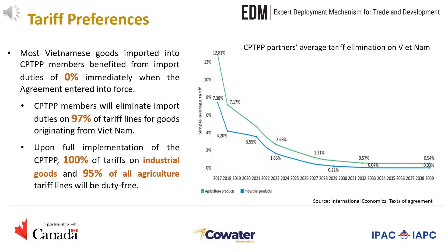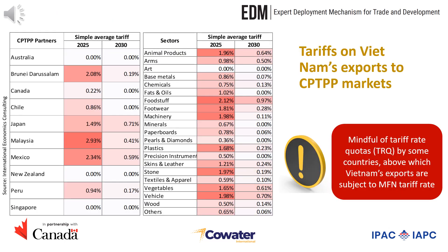100% of tariffs on industrial goods and 95% of all agriculture tariff lines will be duty-free. As you can see in this table, by 2025, Australia, New Zealand, and Singapore will have completely removed all tariffs on products from Vietnam. Canada and Chile will eliminate tariffs on Vietnamese products by 2030. Other partners' average tariffs on Vietnam's exports will become insignificant at less than 1% in 2030.